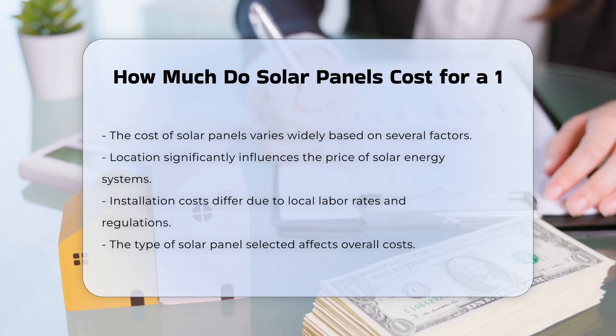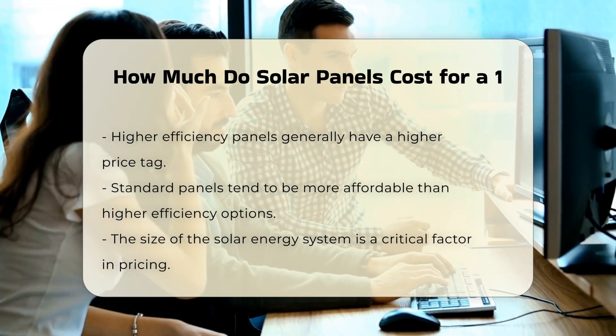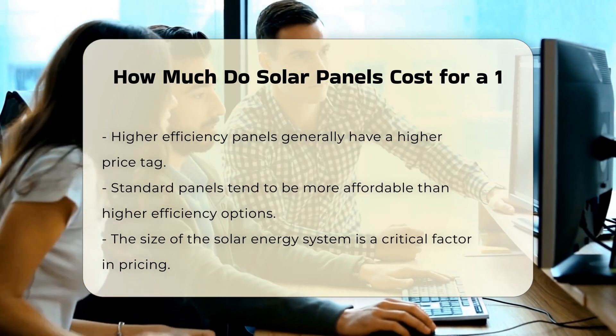Higher efficiency panels generally come with a higher price tag, while standard panels may be more affordable. The size of the solar energy system is another critical factor. A larger system designed to produce more electricity will typically cost more than a smaller one.